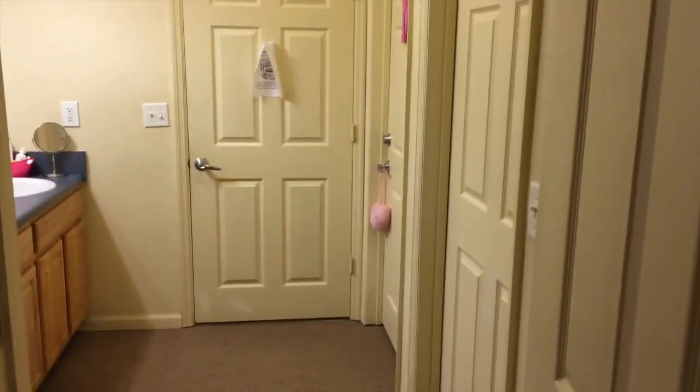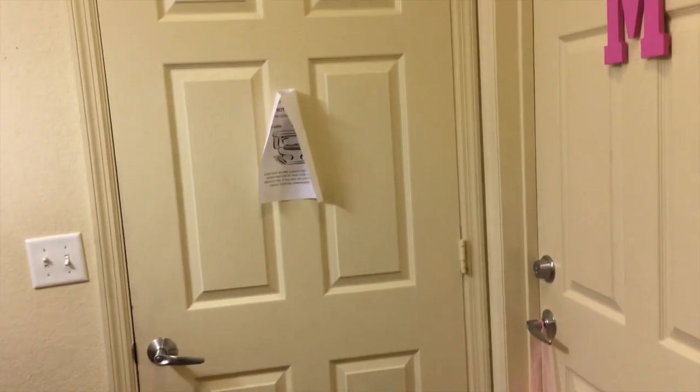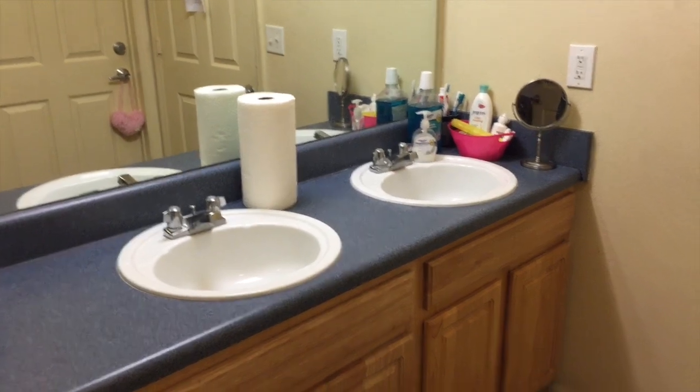When you turn around, here is my side of the apartment-style dorm. This is what it looks like when you open the door — on my side you have my room, my roommate's room, and then the bathroom. And right here is just our duo sink — you have her side and then my side.